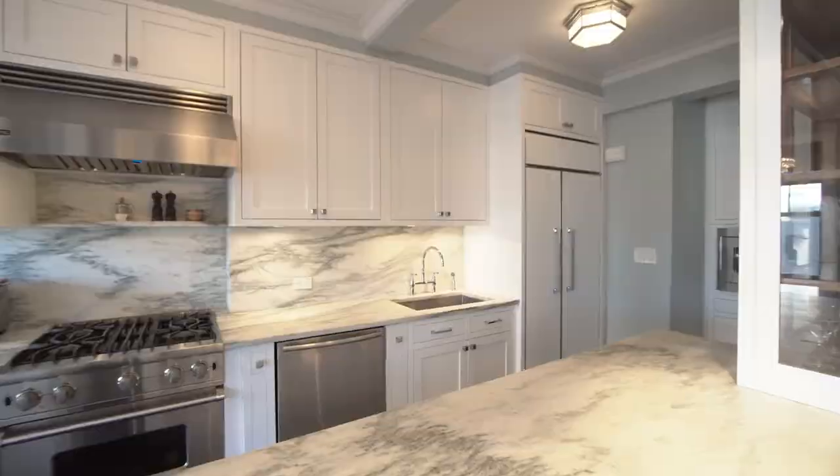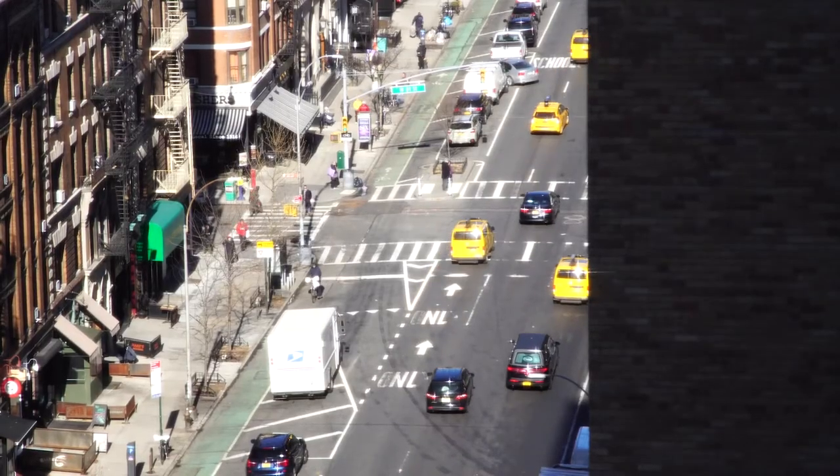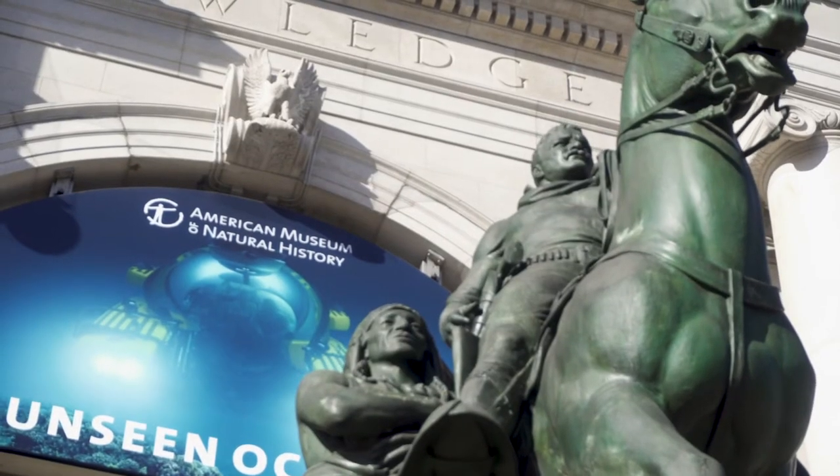This little area of the Upper West Side is, I think, perfect. It has everything that we really wanted. About a block, block and a half from Central Park, from the Museum of Natural History, and probably about three blocks from Riverside.